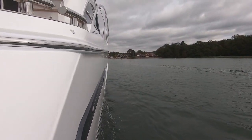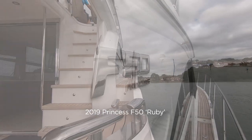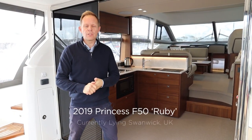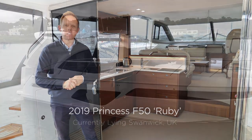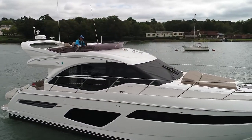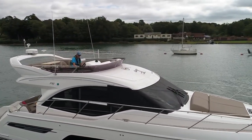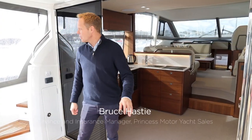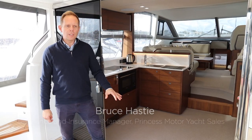Welcome to another video. Today we are on board a 2019 Princess F50, currently for sale at Princess Motor Yacht Sales in Swanwick Marina. We're going to have a look through the boat today. Unfortunately the weather is against us, so the majority of the video will be inside.